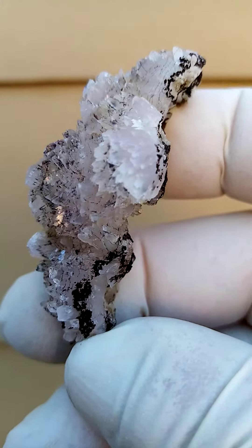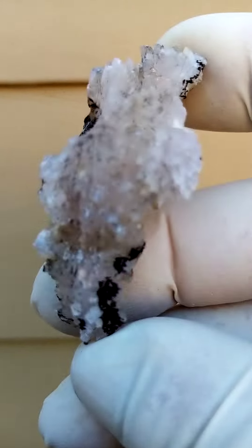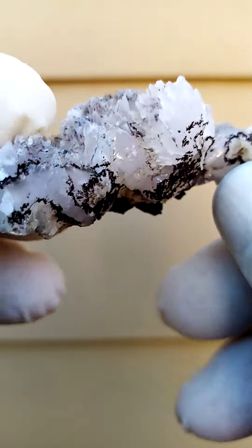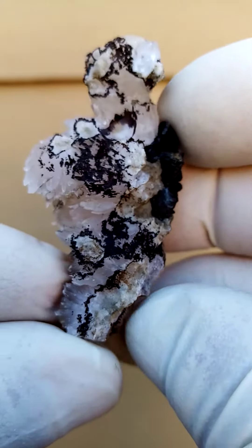Kalahari manganese fields in the Northern Cape of South Africa, where they are mining for manganese. This is a lovely formation of calcite crystals, and what I find appealing about this particular specimen is the patterning the girthite makes on this calcite. You can see the little patterns it makes over there.